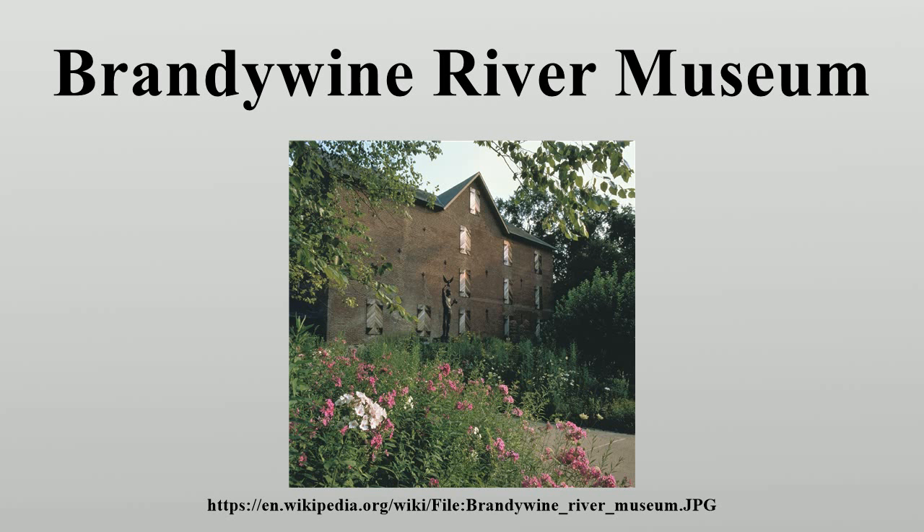His father, N.C. Wyeth, illustrator of many children's classics, and his son Jamie Wyeth, a contemporary American realist painter. The museum is housed in a converted 19th-century mill with a dramatic steel and glass addition overlooking the banks of the Brandywine River.